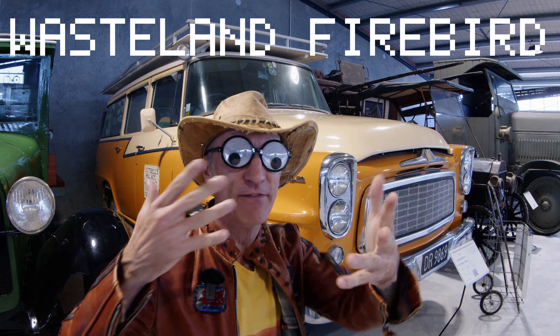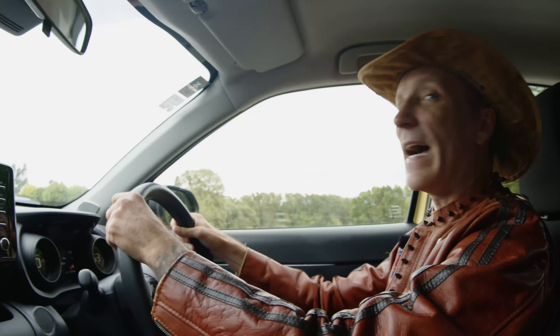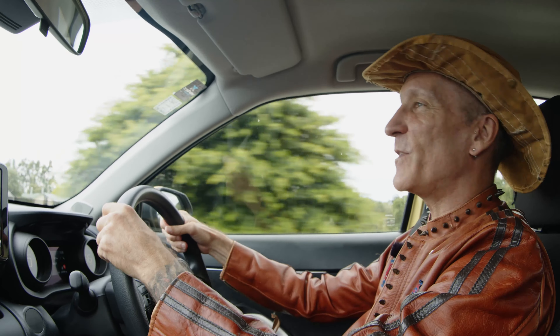If you see my face and it's not moving, that means I'm a thumbnail. Click it. I'm Weiss and Firebird, and you just wish you were.